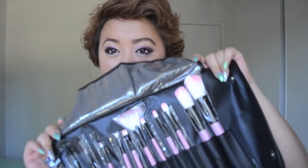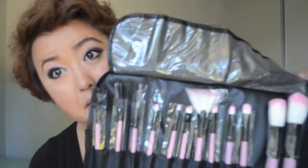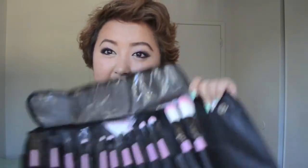And what do you need whenever you do your makeup? Brushes! So I picked up this BH Cosmetics brush set for you guys. I honestly do not have this makeup brush set myself, so I'm kind of jealous right now, but I just wanted to share it with you guys.